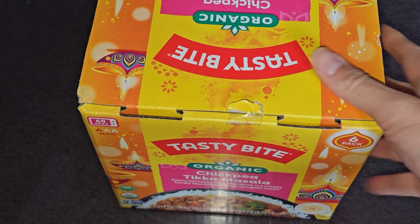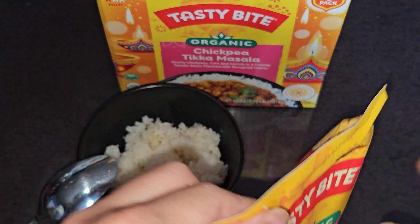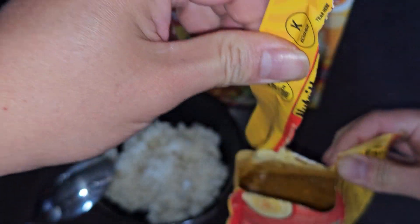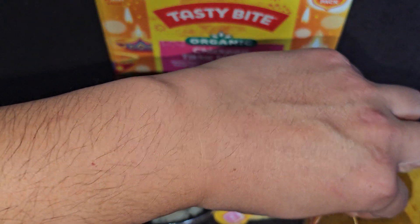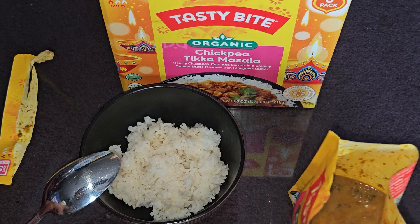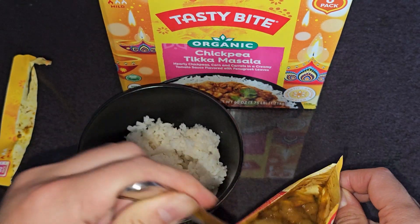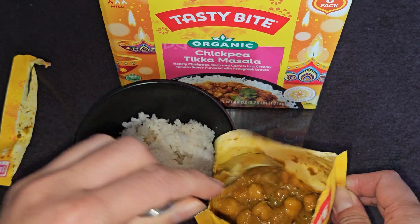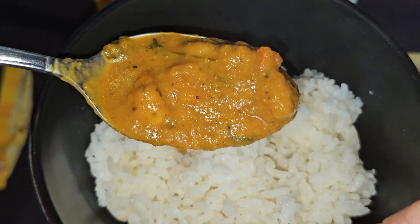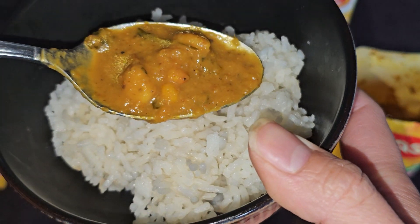I'll probably get some rice to try it with as well. After microwaving, the house smells like an Indian restaurant — it definitely smells like Indian food. I'll peel it open and mix it around to make sure it's evenly heated. I'll get a scoop out and show a close-up held over the bowl of rice. It seems pretty hot. Pretty good — but it really needs the rice.